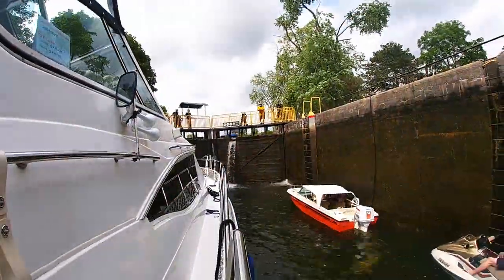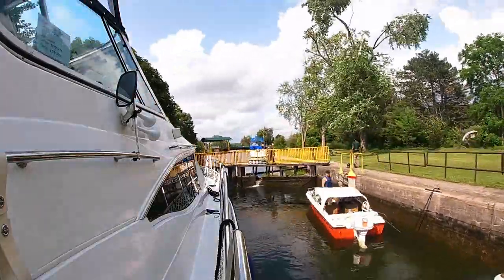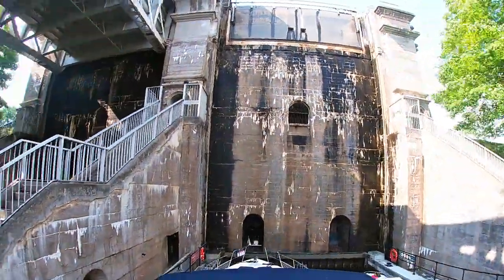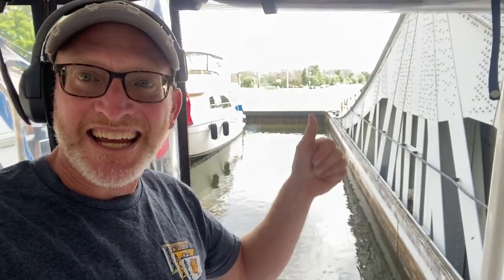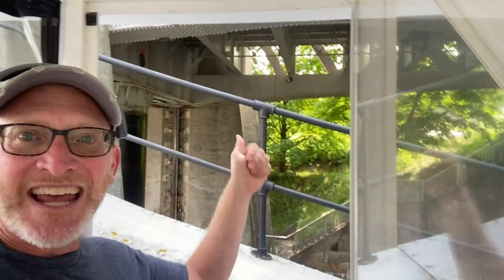Lock 20, Ash Burning. It's the Peterborough lift lock, number 21. We're in a giant bathtub here, and we are moving up. It only takes 90 seconds for us to get up 65 feet. The other matching chamber is coming down on this side as we're going up on this side. Pretty amazing technology for the early 1900s.